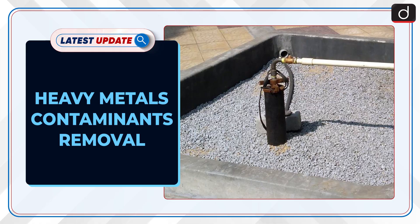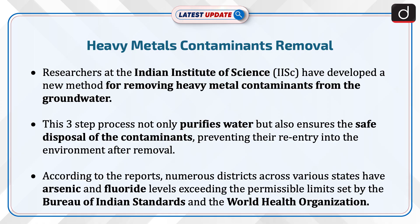Hello and welcome to the latest update. The point of discussion is heavy metals contaminants removal. Researchers at the Indian Institute of Science have developed a new method for removing heavy metal contaminants from groundwater. This three-step process not only purifies water but also ensures the safe disposal of the contaminants, preventing their re-entry into the environment after removal.